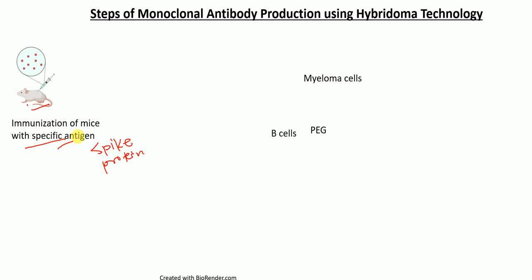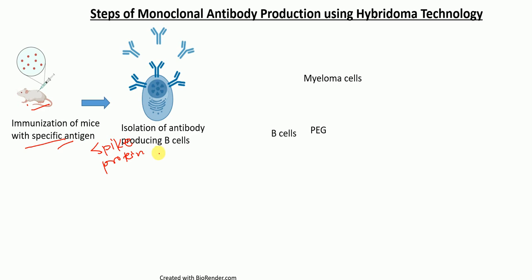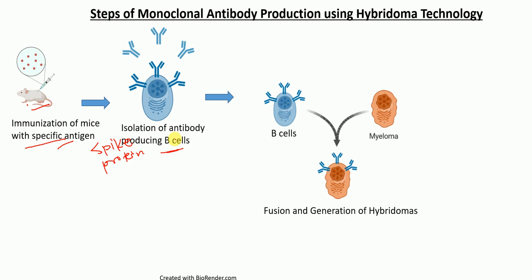After the immunization of mice with a specific antigen, we isolate antibody producing B cells from the mice. In the next step, we fuse these B cells isolated from the mice with myeloma cells. Myeloma cells are a cancer cell line and they are HGPRT negative — hypoxanthine guanine phosphoribosyltransferase negative. Fusion between B cells and myeloma cells occurs in the presence of fusing agents such as polyethylene glycol.